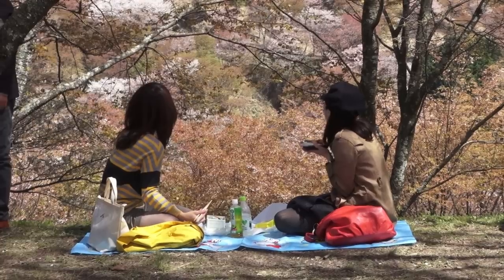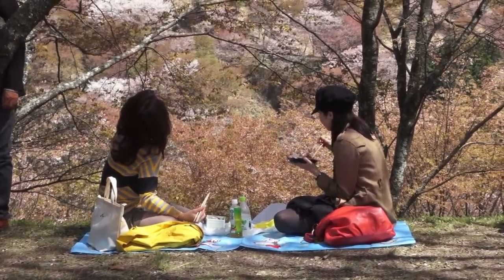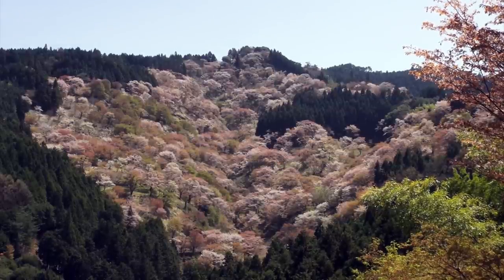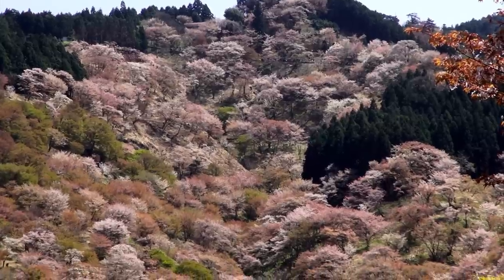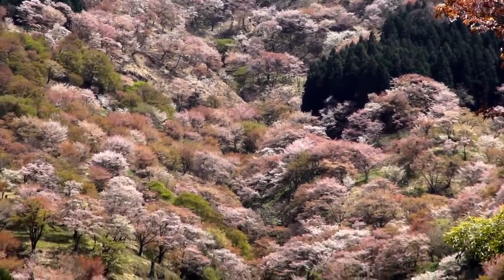The top is a perfect place for a hanami party — picnicking under the cherry blossoms. Kamisenbon, the upper 1,000 trees, is a beautiful spectacle to see. It's a patch of springtime colors and a highlight of the area.